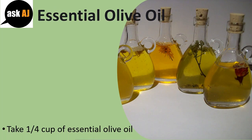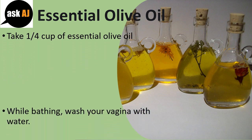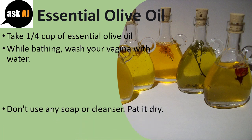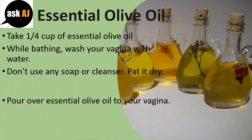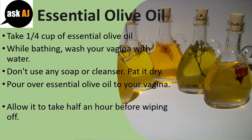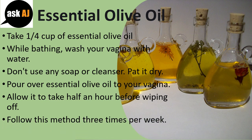Essential Olive Oil: Take one-fourth cup of essential olive oil. While bathing, wash your vagina with water. Don't use any soap or cleanser. Pat it dry. Pour essential olive oil onto your vagina. Allow it to sit for half an hour before wiping off. Follow this method three times per week.